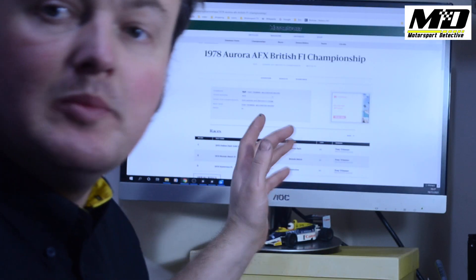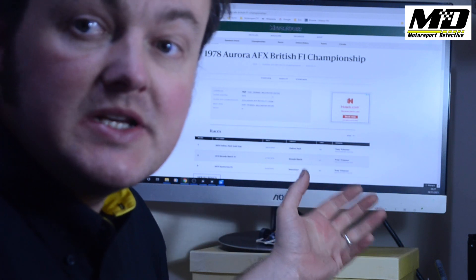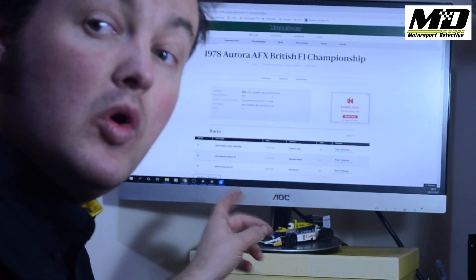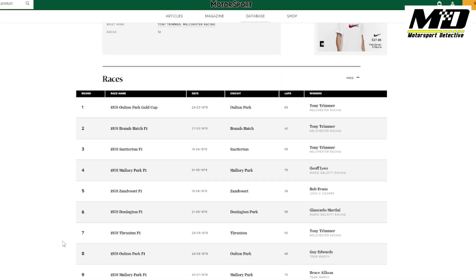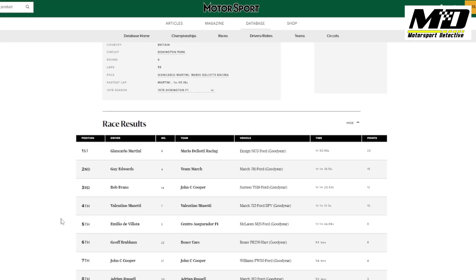I don't know exactly what year this is, but I'm pretty sure it's Donington Park. What we need to do is find some of the race calendars for those British F1 series and look at the Donington races. I'm looking on the Motorsport Magazine website — they have an archive of race meetings from the past. This is from the 1978 Aurora AFX British F1 Championship, and scrolling through, they were at Donington on the 21st of May 1978. So let's have a look at that race.